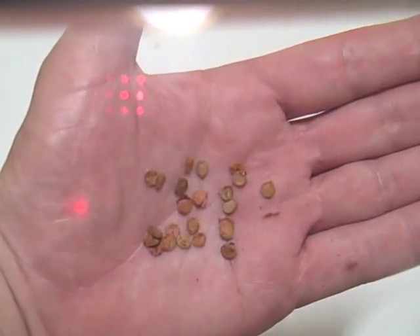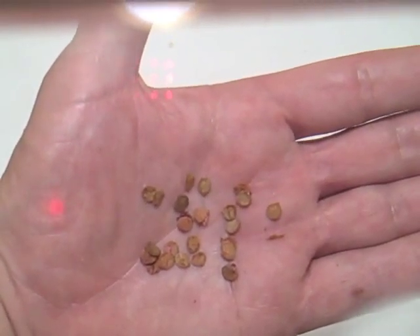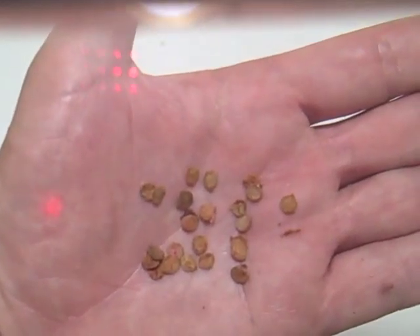Just for curiosity's sake, here's what the seeds look like — they resemble little rolled oats, flat and round.